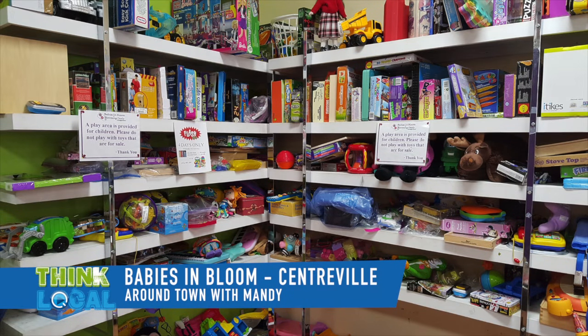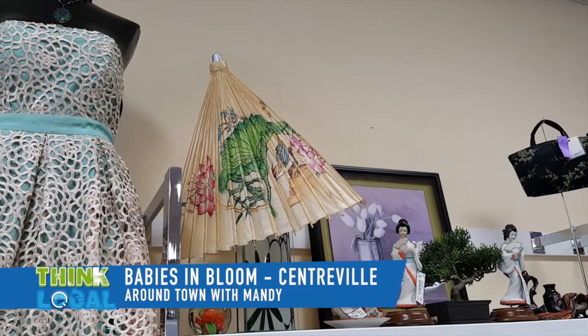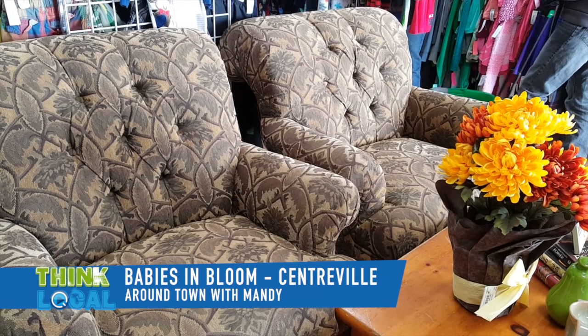Don't be fooled by the name — we sell everything in the store. It's a family store. We sell children 0 to 16, ladies, young men's, home decor, toys, books, videos, jewelry. We're kind of a one-stop shop so you should always check in here first before you go to the malls. We always have something on sale. It's a great place to shop, come and say hello to us.